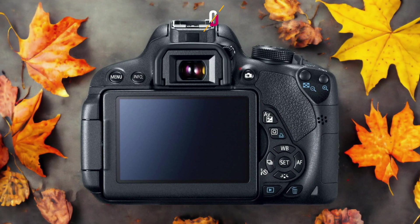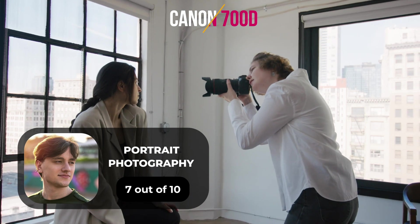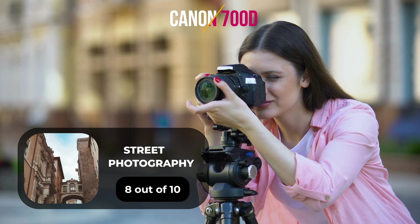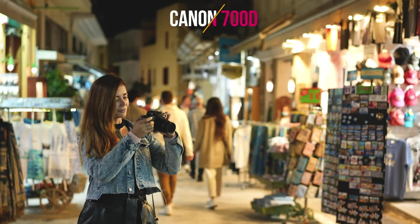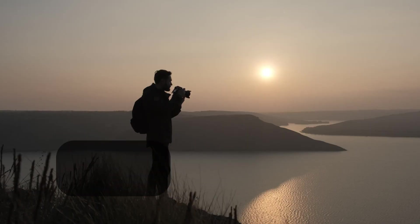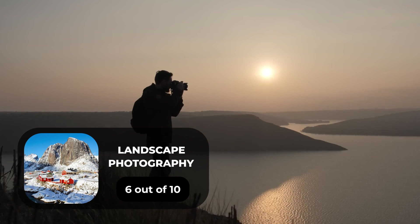Here are our ratings for the Canon 700D. For portrait photography, we give it a 7 out of 10. For street photography, 8 out of 10. For sports photography, 9 out of 10. For day-to-day photography, 7 out of 10. And for landscape photography, 6 out of 10.